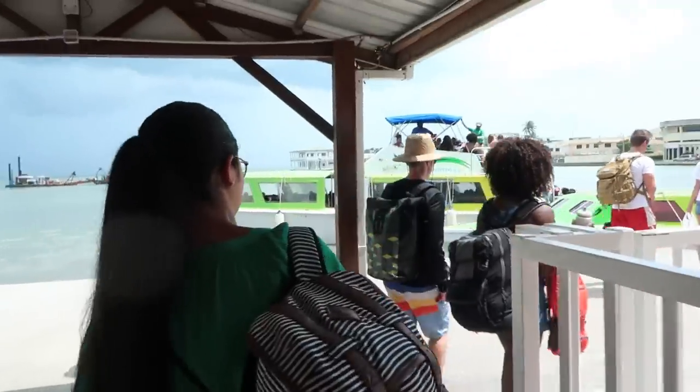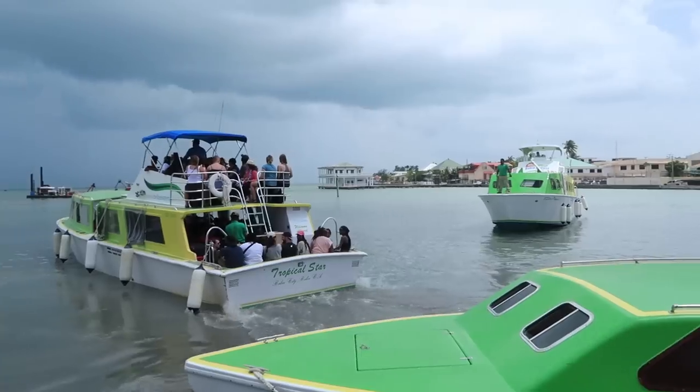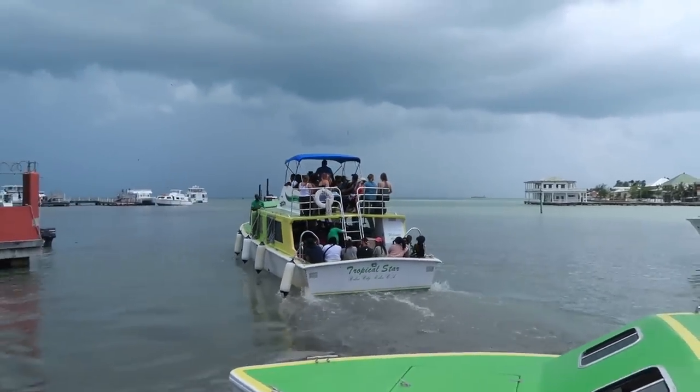That taxi took us from the airport to the ferry. From the ferry to Caye Caulker it was $10 US dollars per person one way, so $10 there and $10 coming back — that was pretty much the fixed price for everyone.